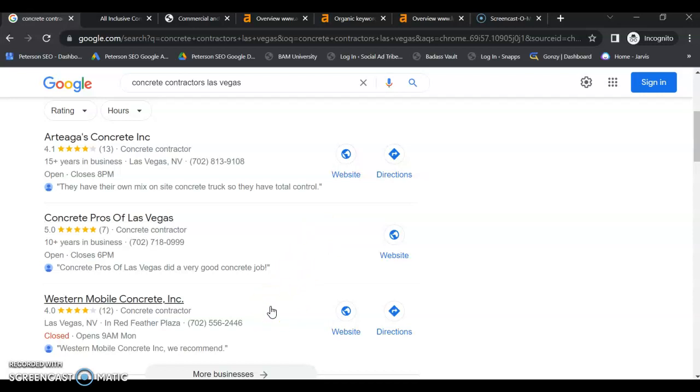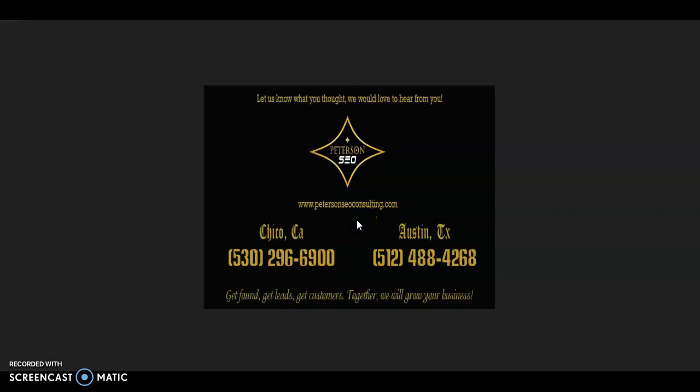When you follow each of these tips I've provided today, your website has the opportunity to be number one across Google for all of your services in each of your service areas. Thank you so much for watching this video, and I hope that you found it helpful — I would really love to get your feedback. If you have any questions, go ahead and give me a call at the number on the screen, and we can chat. I look forward to hearing from you soon.